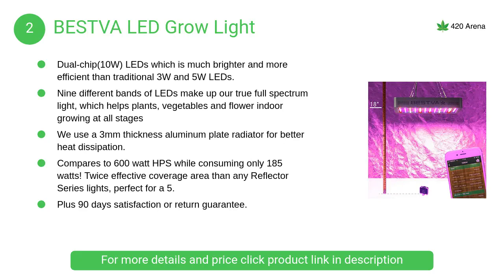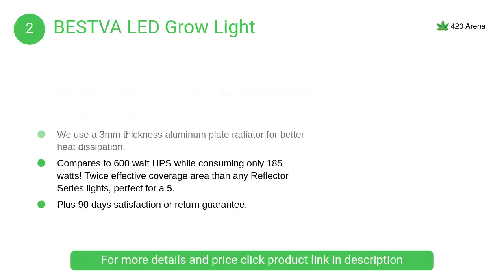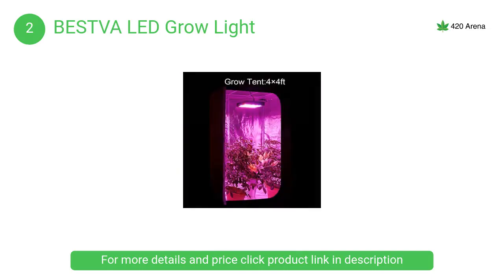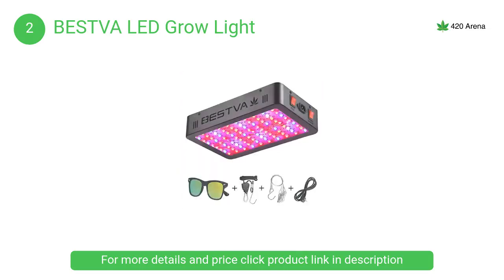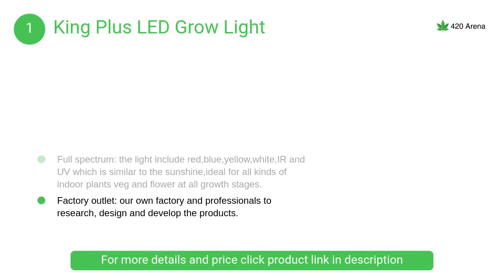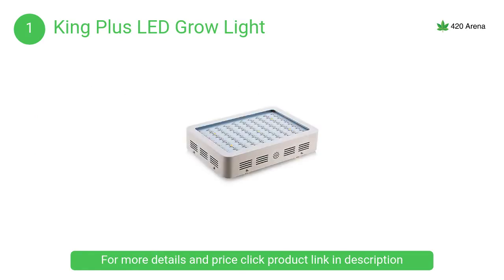The High Grow light is ideal for all kinds of indoor gardening plants, from lettuce, orchid, and organic herbs to strawberries and medical plants, from vegetative grow to bloom. At number 2, the Best VA LED grow light uses a 3-millimeter thickness aluminum plate radiator for better heat dissipation. At number 1, the King Plus LED grow light features holes on the LED board and glass forming convection with fans for efficient heat dissipation, and every LED has a resistance to keep them working separately.